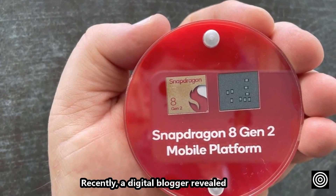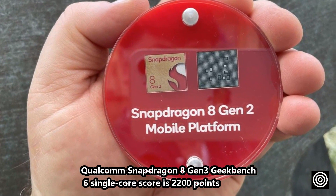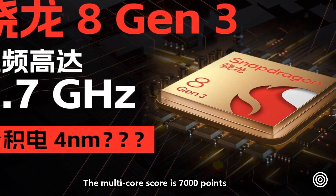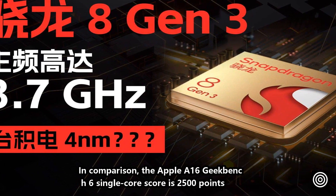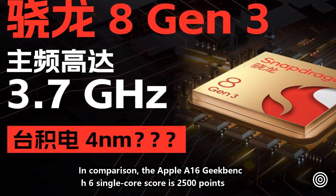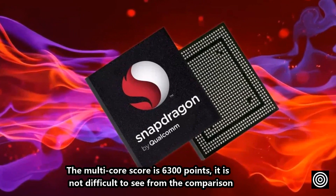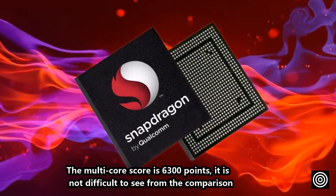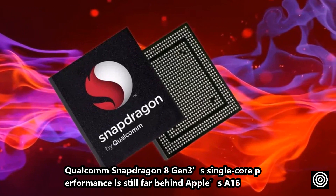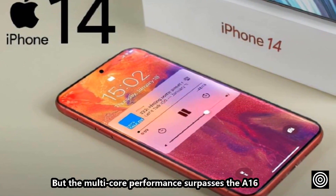Recently, a digital blogger revealed Qualcomm Snapdragon 8 Gen 3 Geekbench 6 single-core scores of 2,200 points, and a multi-core score of 7,000 points. In comparison, the Apple A16 Geekbench 6 single-core score is 2,500 points, and the multi-core score is 6,300 points. From this comparison, the Snapdragon 8 Gen 3 single-core performance is still behind Apple's A16, but its multi-core performance surpasses the A16.